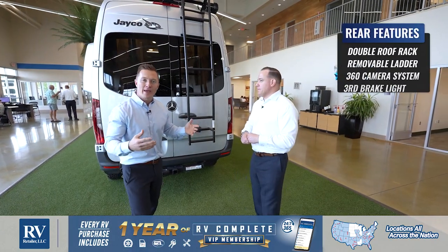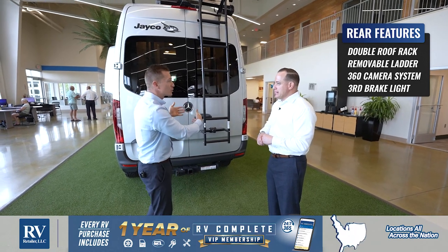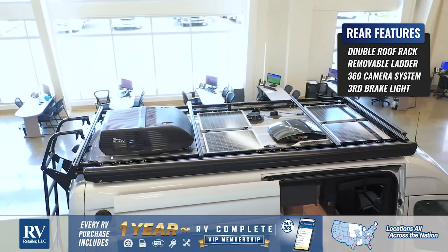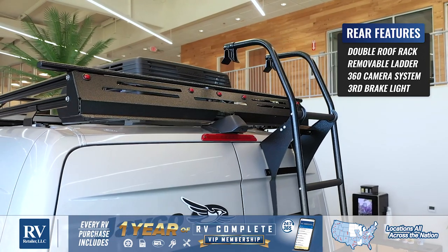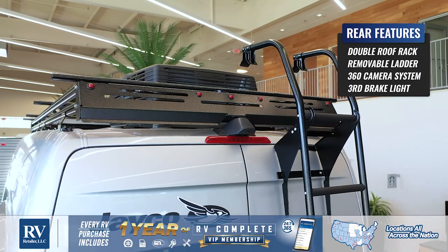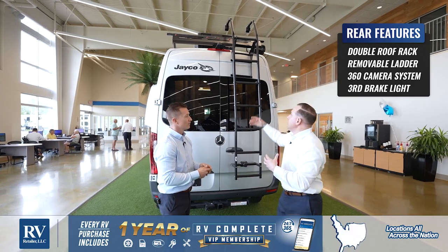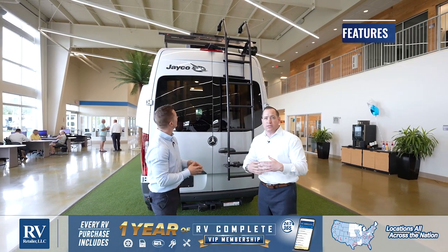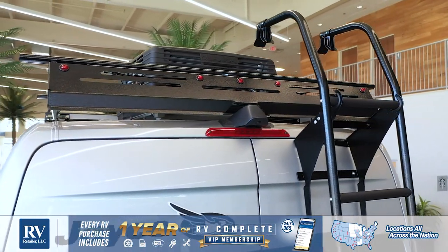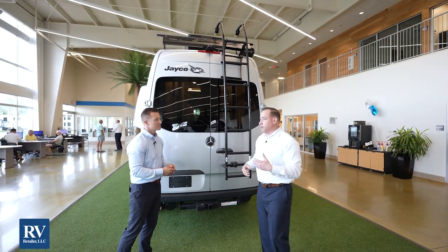Here we are at the back of the unit. Starting off at the top, you're going to notice this roof rack system is all integrated with your LED rear marker lights, along with your 360 camera system. You actually have four cameras around the exterior of this coach, which gives you the best visibility out there. Just underneath the camera, you'll notice superior safety — you actually have a third brake light with your Jayco Terrain. Most brands won't give you the third brake light, so people can see you coming from far distances, even if you are towing something behind your Terrain.